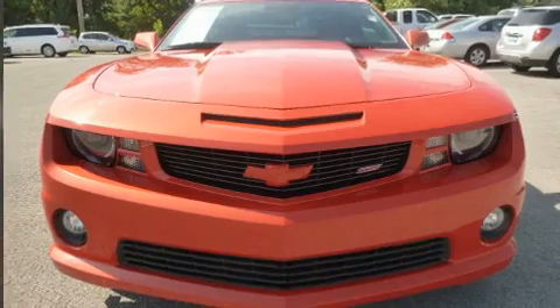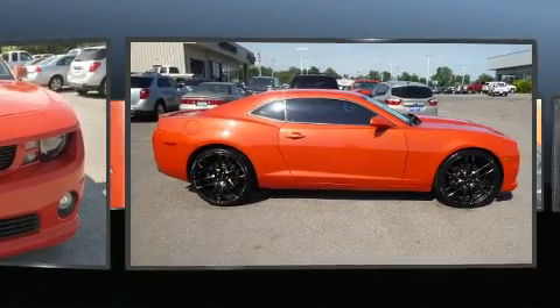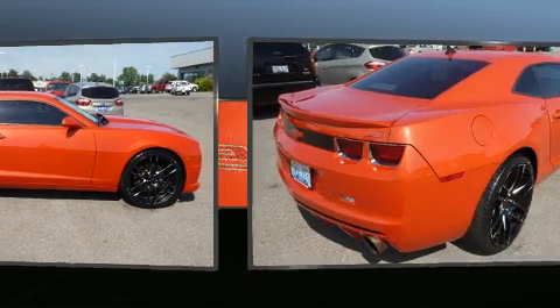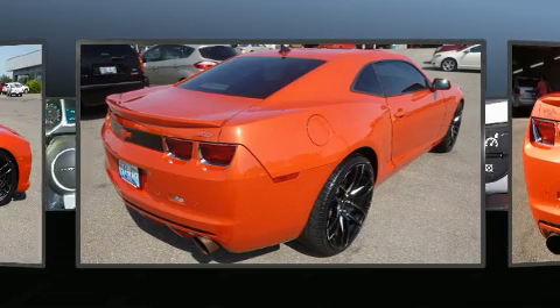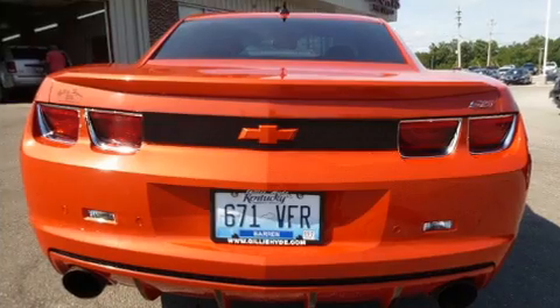Get excited about the 2010 Chevrolet Camaro. This two-door, four-passenger coupe has just over 80,000 miles. Chevrolet made sure to keep road handling and sportiness at the top of its priority list. It features a standard transmission, rear-wheel drive, and a powerful eight-cylinder engine.